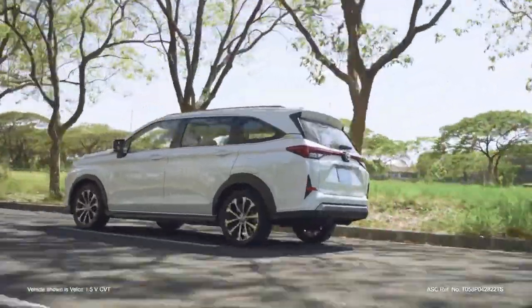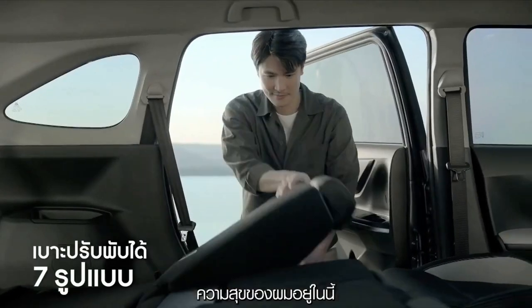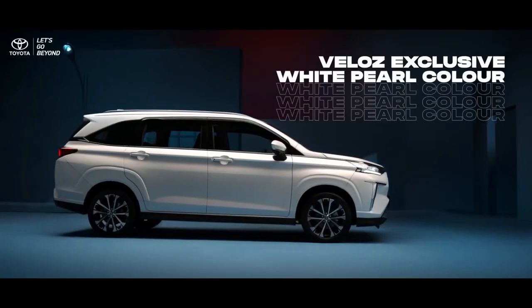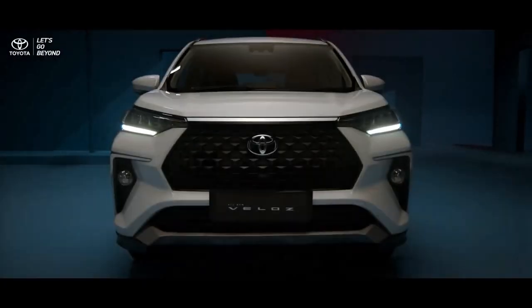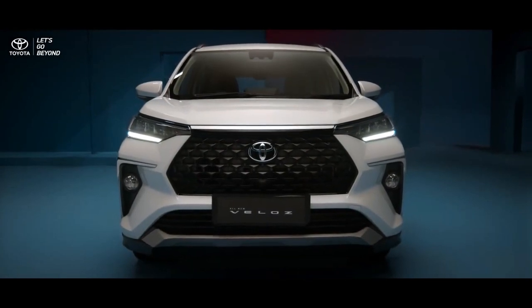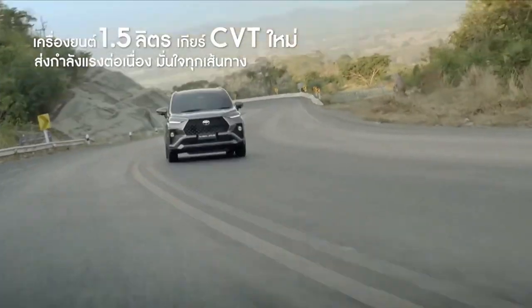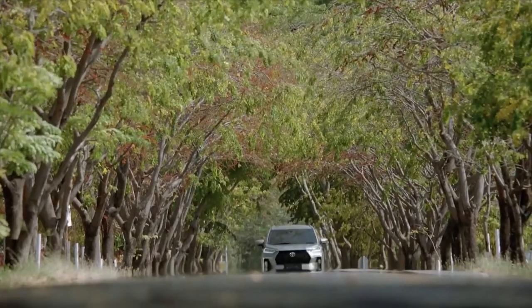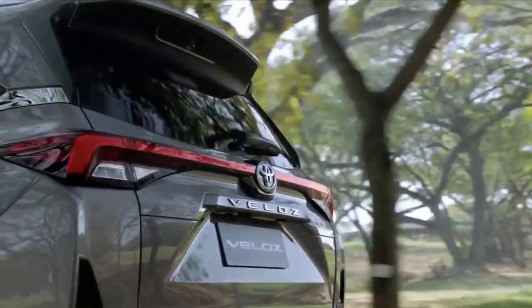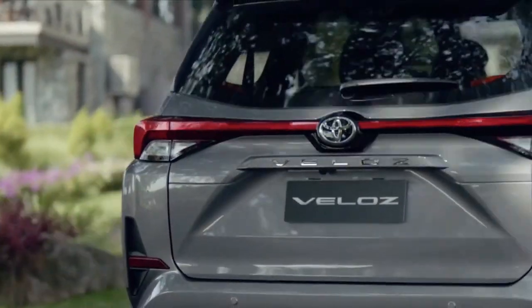Toyota's newest model features more refined design, a more premium-looking interior, and a slew of new technology. The new Velos measures 4,475 mm in length, 1,775 mm in width, and 1,700 mm in height. It features 190 mm of ground clearance, just like the Avanza. The Velos is 80 mm longer, 45 mm broader, and 10 mm taller than the Avanza.